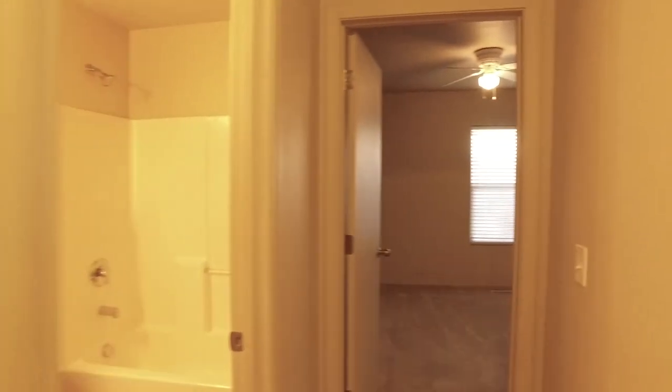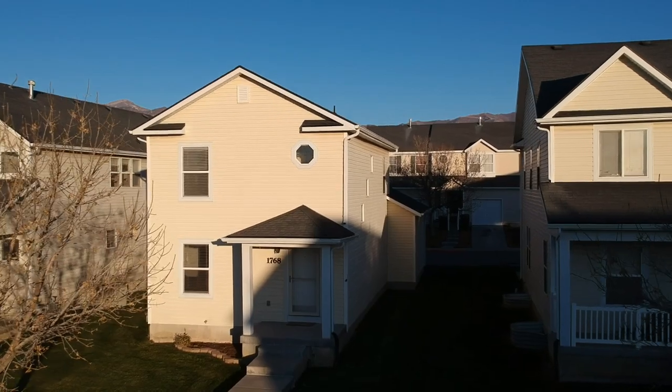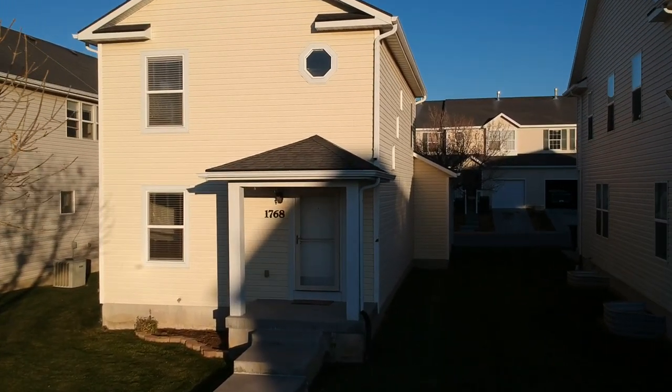I'm not going to be able to show you the full basement today, but it's great for storage and future living space, so come by and check it out. Give us a call, text, or email — we're happy to set up a private tour for you. Be sure to like, comment, and subscribe.